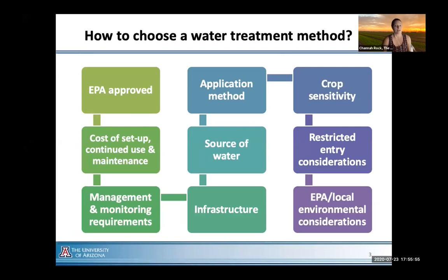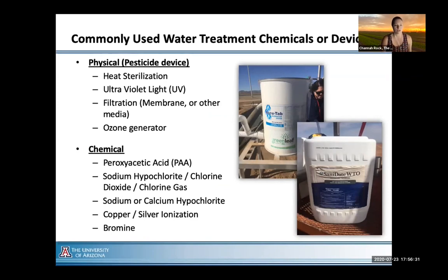Thinking about water treatment is complex — it's not just pick a chemistry and go. For those of you who are growers, work with growers, or are PCAs, it's very challenging to identify what methodology or treatment is going to be right for your crop and your location. The most commonly used water treatment chemicals include peroxyacetic acid, sodium or calcium hypochlorite, and chlorine gas, with chlorine derivatives being probably the number one choice.